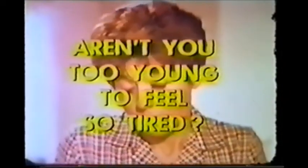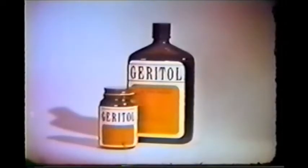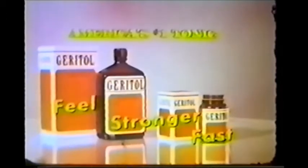Aren't you too young to feel so tired? Your tiredness may come because you're a woman and have iron-poor blood. Even if you're only 5'2", you need twice as much iron every day as your 6'2" husband to feel your best. Here's how Geritol can help. This photomicrograph shows iron-poor tired blood cells. After Geritol, more blood cells iron-rich. Check with your doctor, and if you're tired because of iron-poor blood, take Geritol. Feel stronger fast in 7 days.